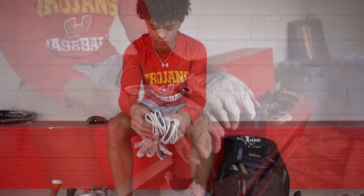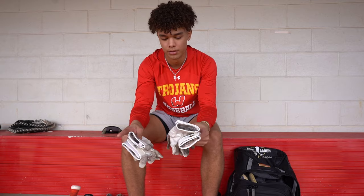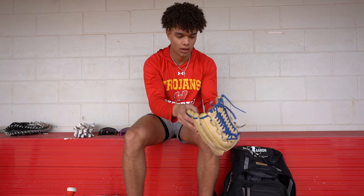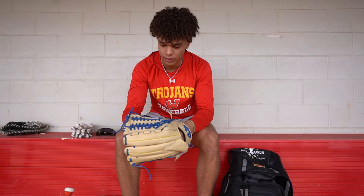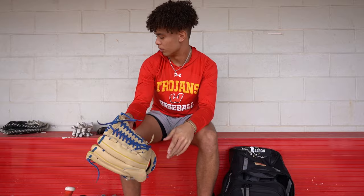First, my batting gloves. I always keep two pairs because my hands sweat — I just like having fresh batting gloves. And then my outfield glove, 44 brand, 12 and a half inches, the trapeze model. I like it for the most part; I gotta break it in a little more, but it feels good.